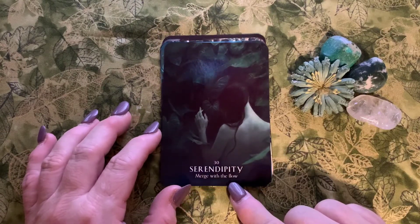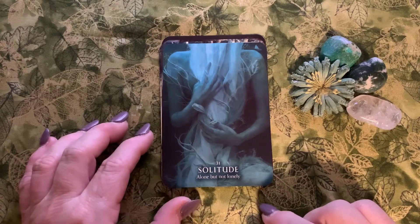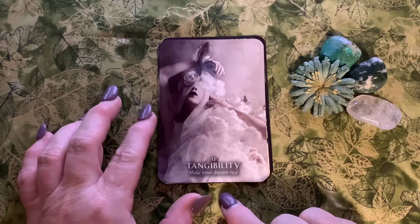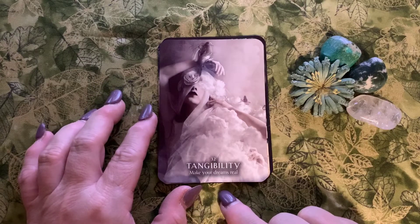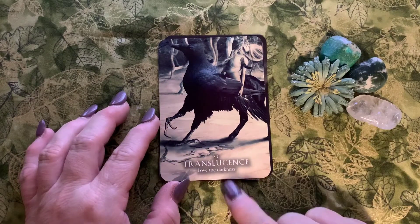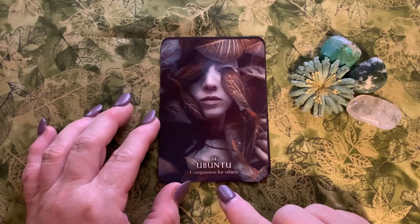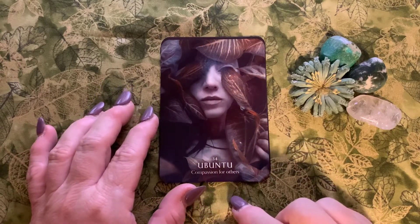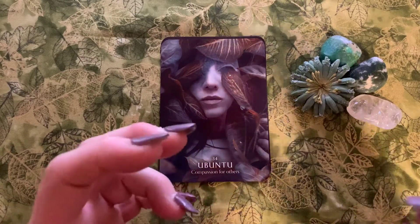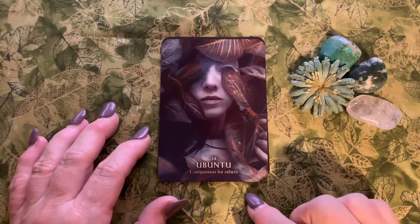Number thirty is Serendipity: 'merge with the flow.' Number thirty-one is Solitude: 'alone, but not lonely.' Then Tangibility: 'make your dreams real' — a gorgeous card about manifesting. Focus on it and make it happen. Translucence: 'love the darkness.' Then Ubuntu: 'compassion for others.' This is a South African Zulu term meaning a person is a person through other people — that all-encompassing humanity where, while we are unique individuals, we are also a collective. We so need more of this in the world.